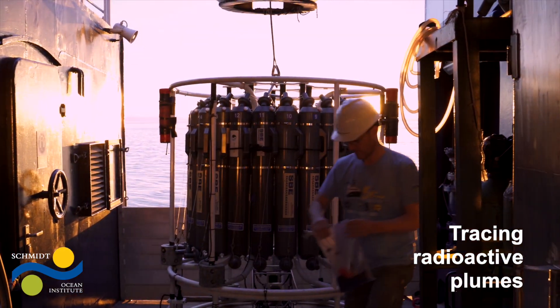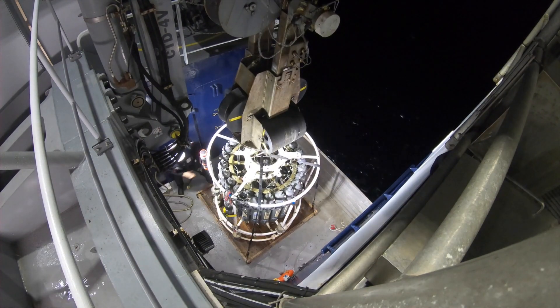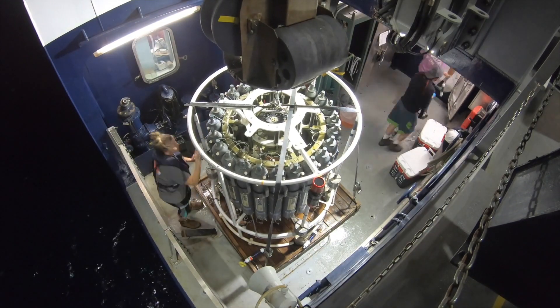Being on a boat, out on the water, doing science in real time — the second those samples hit the deck, you have to go, especially for what we do.